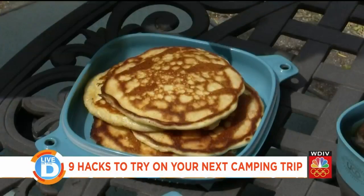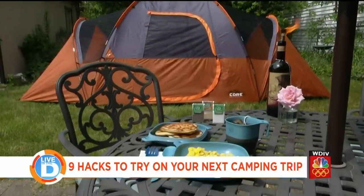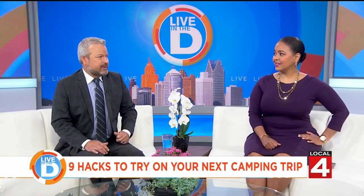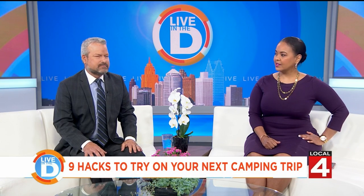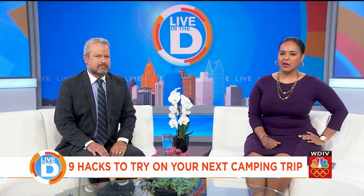Use these fun ideas to enjoy the great outdoors. Those were really good hacks — the dryer lint works like a charm. Michelle will be posting all of those hacks online following the show, so try them out.